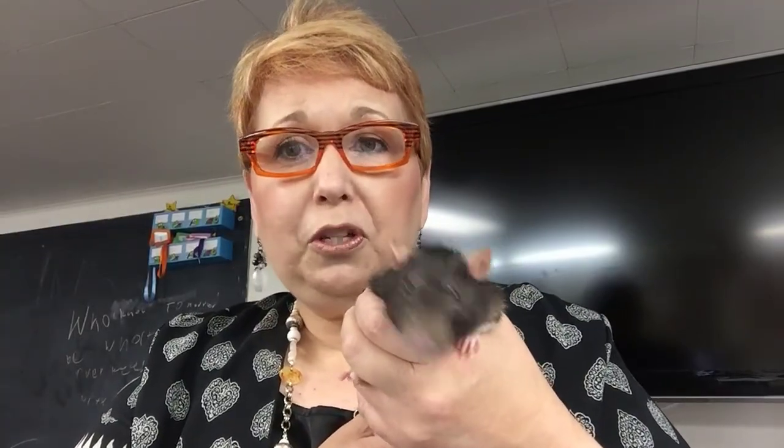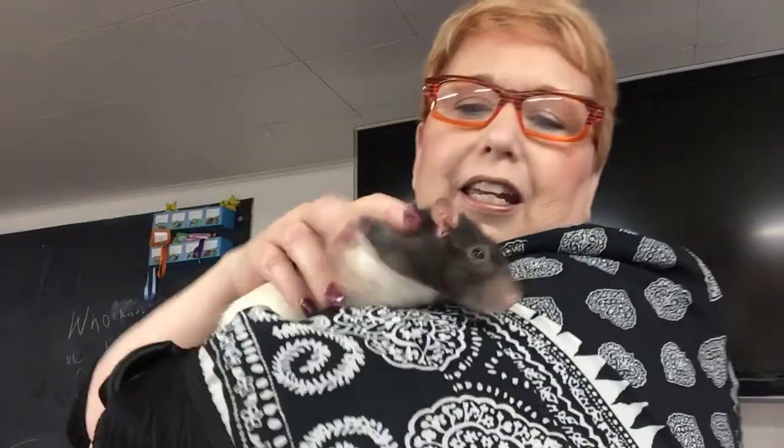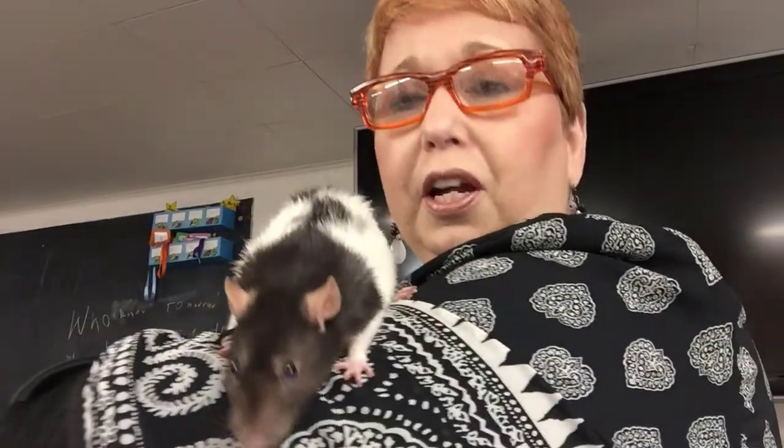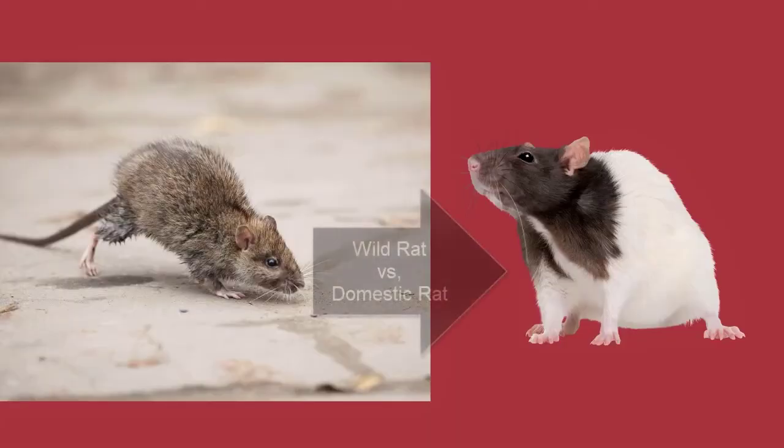There are some real differences between pet rats and wild rats. Wild rats are more streamlined, and if you'll notice, pet rats are a little more chubby. And they're super easy to take care of. Also, wild rats are very skittish — they're not social — and pet rats are extremely social.